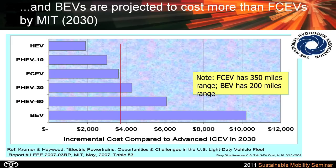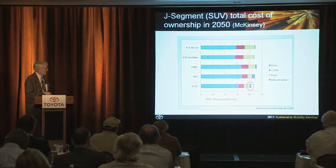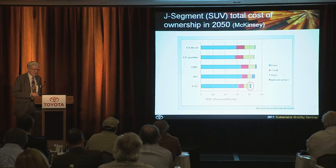Data from the McKinsey study show that in 2050, a fuel cell electric vehicle would have lower costs to own and operate than a battery electric vehicle, a plug-in, or even a gasoline or diesel vehicle. That includes the price, operation and maintenance costs, fuel costs, and they've even tacked on the infrastructure cost — showing again that infrastructure is a very small part of the cost.